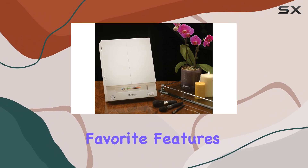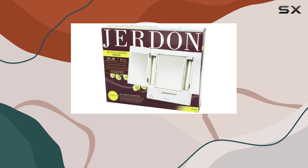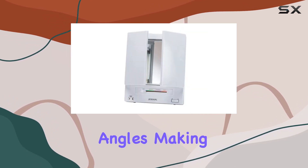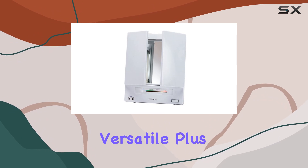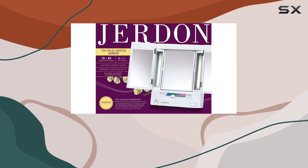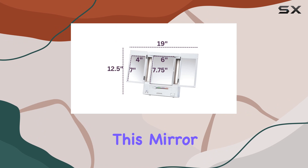One of my favorite features is the compact design. It fits perfectly on any desk or vanity, and the adjustable backstand offers 11 different angles, making it incredibly versatile. Plus, when you're done, simply fold it up to save space — perfect for those of us with limited countertop real estate.